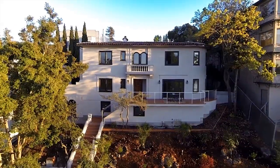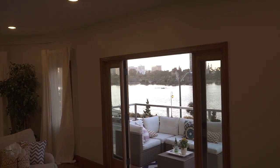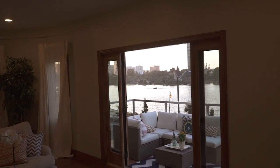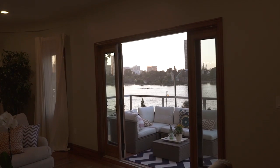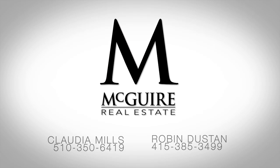There's very little that 2038 Lakeshore doesn't offer. It's the perfect fusion of period elegance blended with the new modern convenience — truly a home that has it all. Please don't hesitate to call me at 510-350-6419 or Robin at 415-385-3499 for any questions you may have.